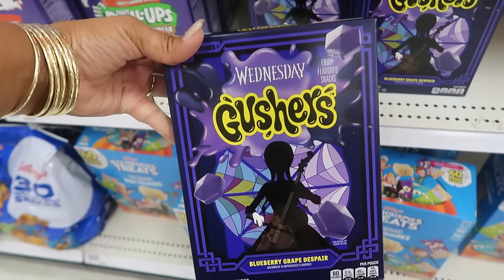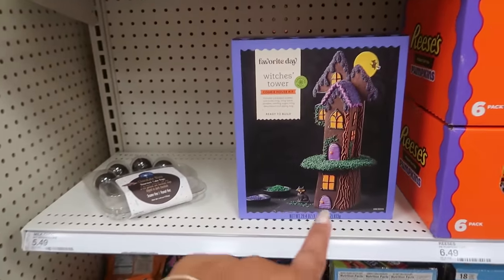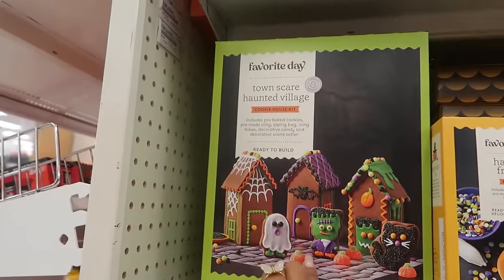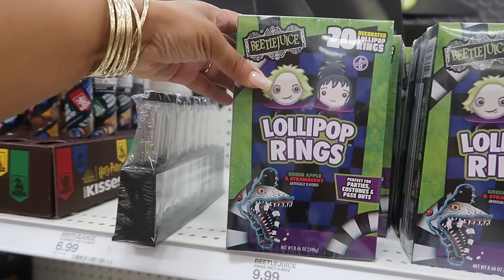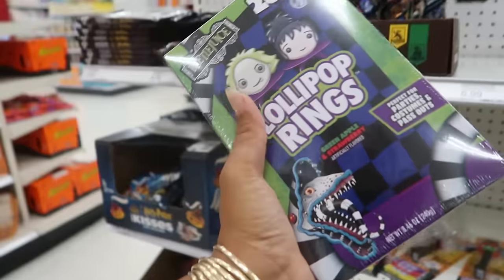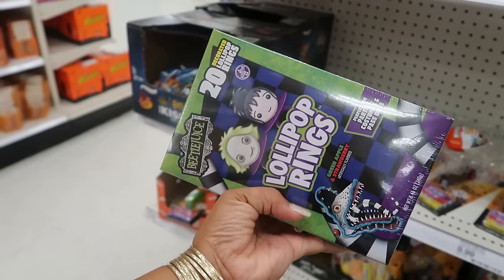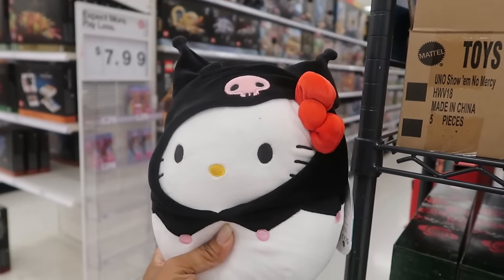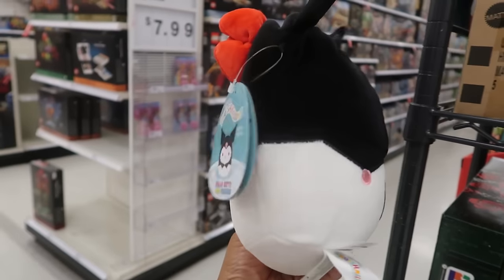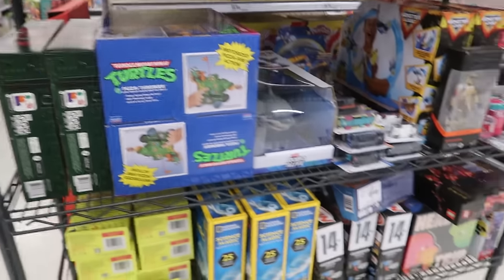You have some Wednesday Gushers in the flavor of Blueberry Grape Despair for nine. You have the Witch's Tower — not sure about the price. This little village set is $15. The tower is $15. You get 20 of them for $10. I'm gonna get another box because I should have gotten these to give to Blue Bear's class when they have their little party. You have Hello Kitty dressed up as Kuromi — I don't know how much it is; it's just sitting on this cart, they're getting ready to put it on the floor.